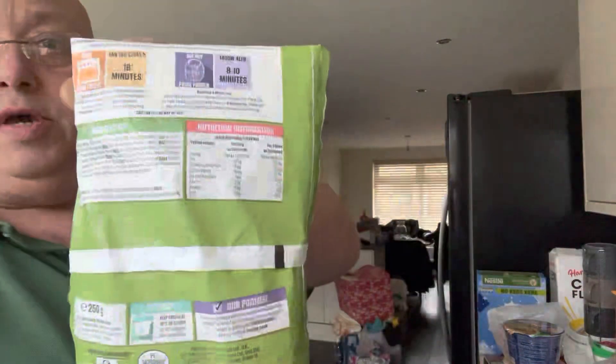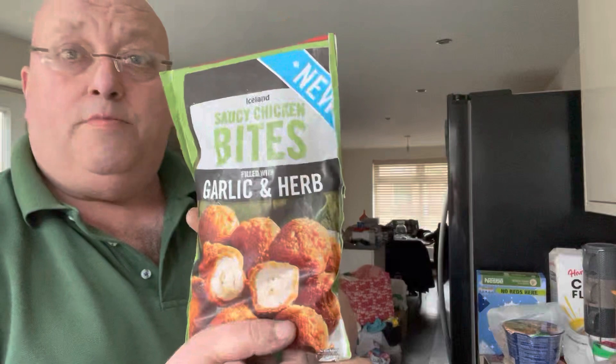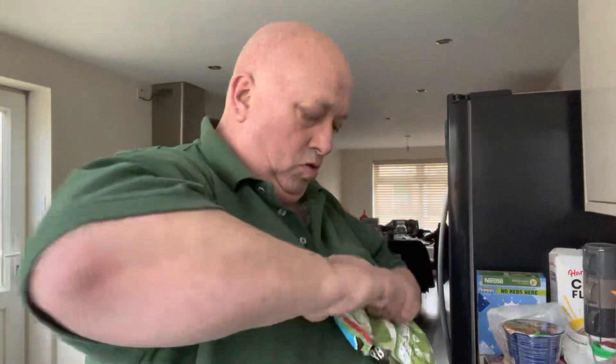Some information on the back there. So, £2 from Iceland. Let's get them open and we'll see what they're all about. They're all like round garlic herb chicken balls, I would call it.